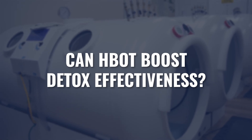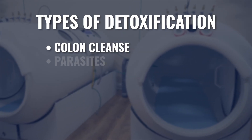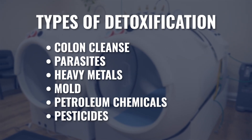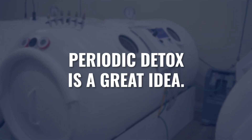Could hyperbaric legitimately increase the effectiveness of a detoxification program? There are just so many different detoxification processes people can go through. You could do a colon cleanse, you could detox parasites, detox heavy metals, detox mold, you could detoxify petroleum chemicals and pesticides. And if you live on planet Earth, most of us are being exposed to a lot of these different toxins on a regular basis. So choosing to do a detox process periodically throughout your life is a great idea.